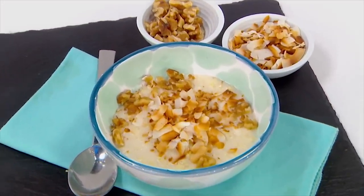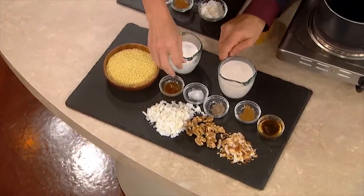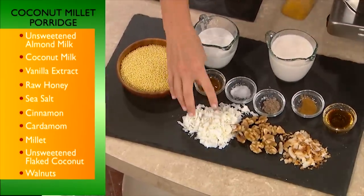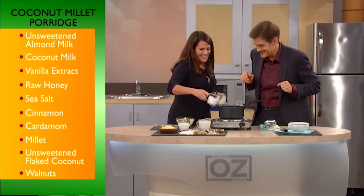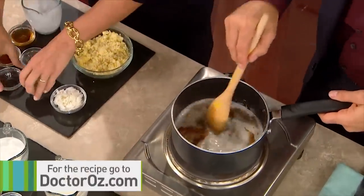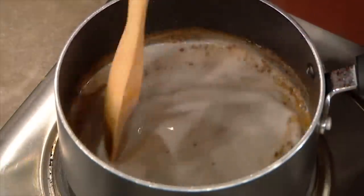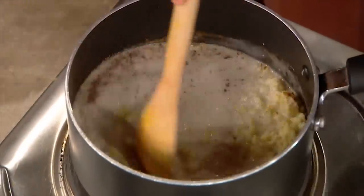We're going to make a delicious oatmeal substitute — a breakfast for you. We've got millet, coconut milk, almond milk, and a little bit of salt to taste. We have cinnamon, vanilla, cardamom, and a little bit of honey. Then we have toasted coconut and walnuts. We're going to pour in all the liquids, whisk it together, add the spices — cardamom, cinnamon, vanilla, honey, and a pinch of salt — then stir. You can store this mixture for a long time in your fridge, and when you're ready, just throw it in the pot with the coconut. It's a super quick breakfast — literally 10 minutes.